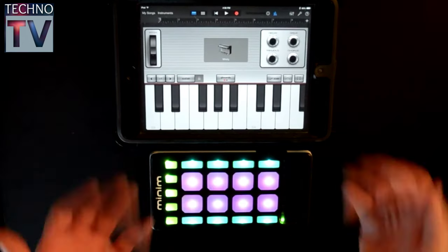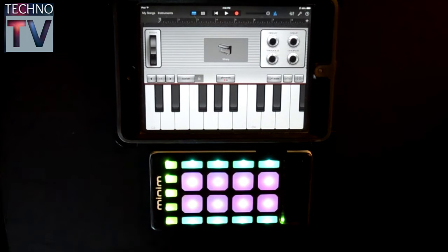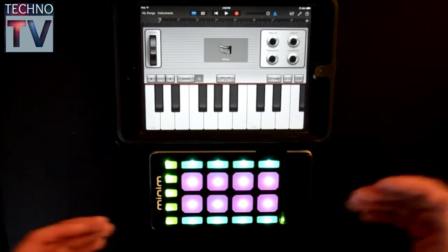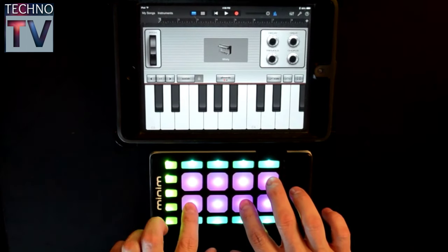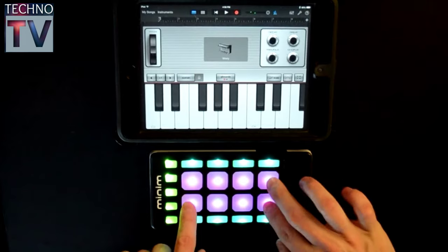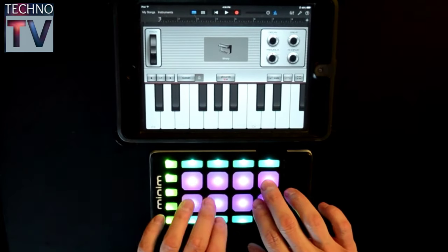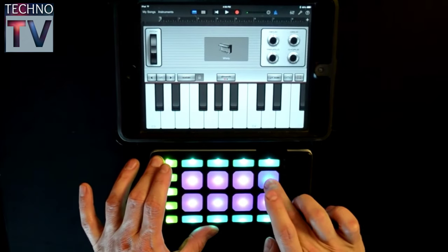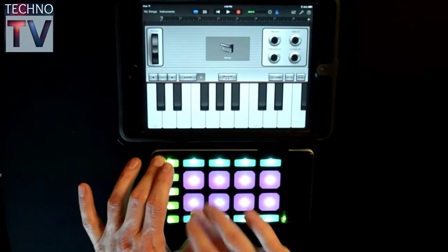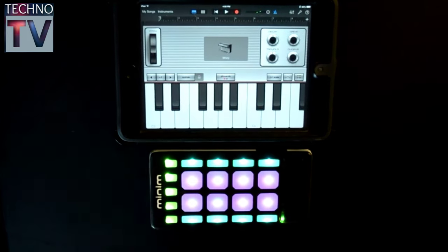Now we can go back to just the Wurlitzer itself, and in order to get the sounds out of there, all we need to do is send the MIDI information from the Minim to our iOS device, and we do that by playing the pads. There's velocity sensitivity here, so the harder I hit it, you're going to get a louder sound. It's as simple as that.